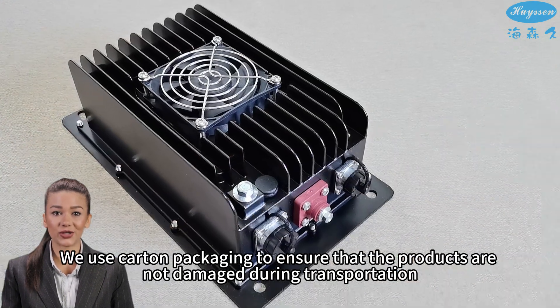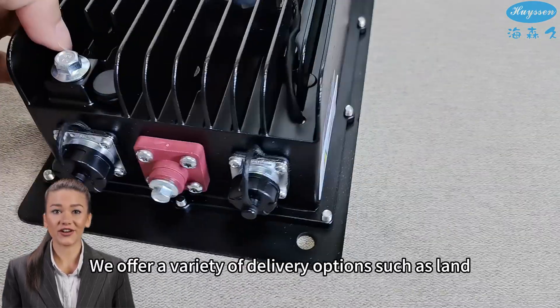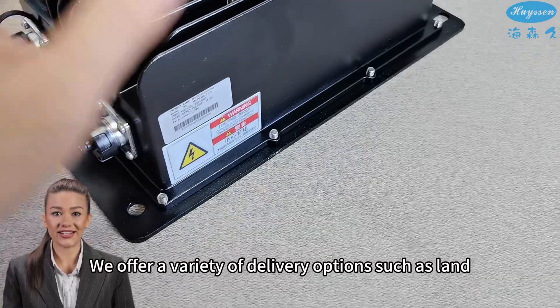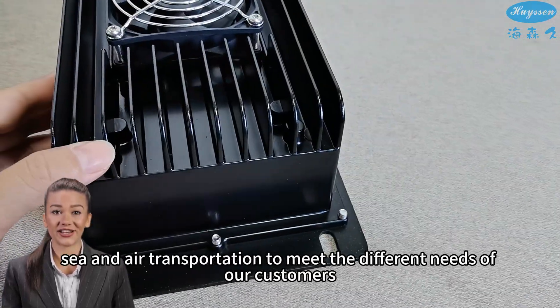We use carton packaging to ensure that the products are not damaged during transportation. We offer a variety of delivery options such as land, sea, and air transportation to meet the different needs of our customers.